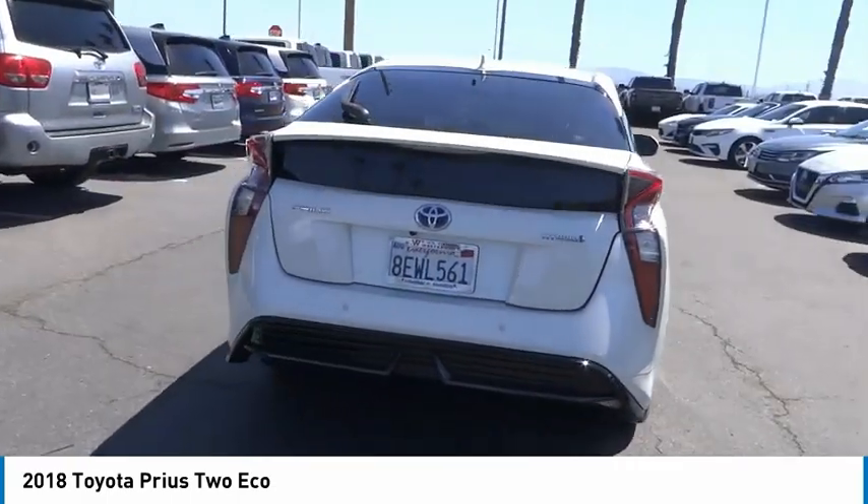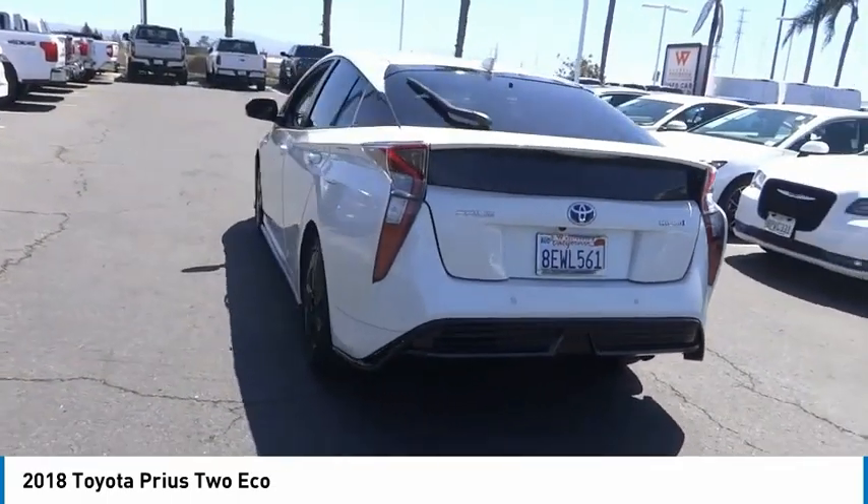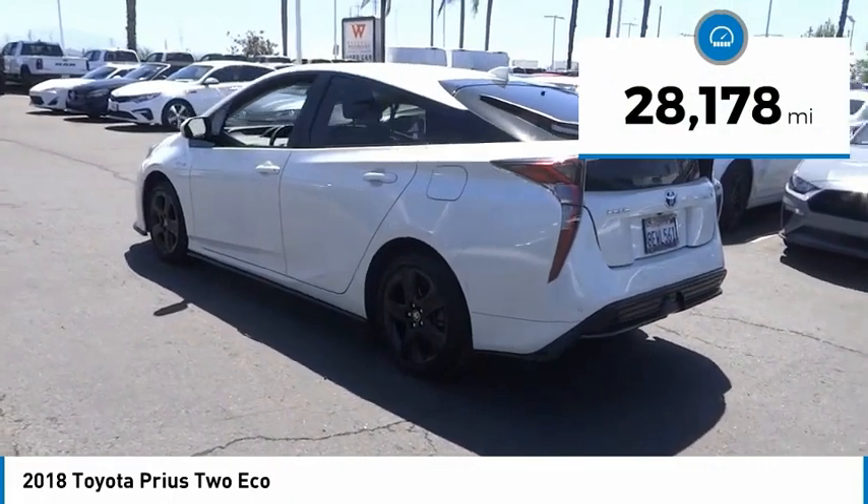One reason for its EPA-estimated combined 50 miles per gallon rating — this vehicle has less than 30,000 miles.